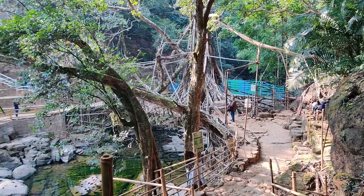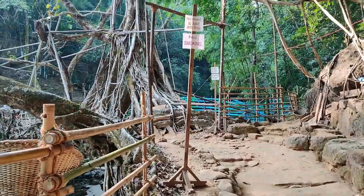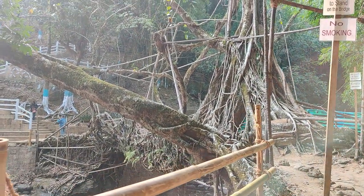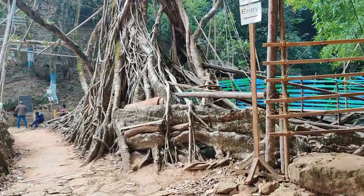Oh, look at all these pieces of trees just waiting to be climbed! And I'm guessing that this is the living bridge — just look at that, it's gorgeous. Wow, this is amazing!